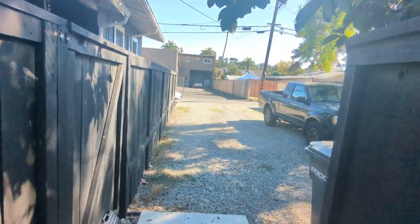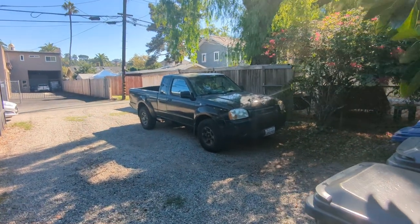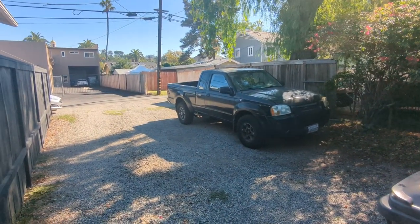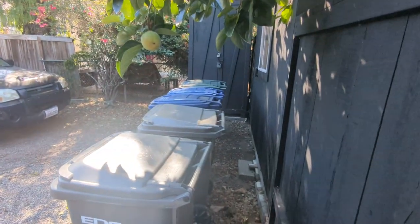Persimmon tree. And then all these spaces here are yours — so it would be four spaces. We got four pickup trucks in here when we were doing construction on the property. Trash cans there.